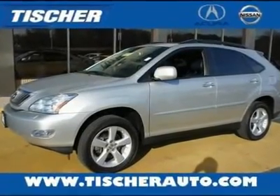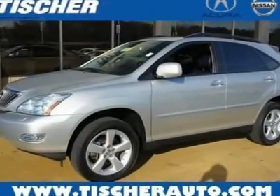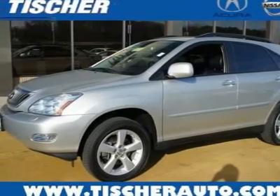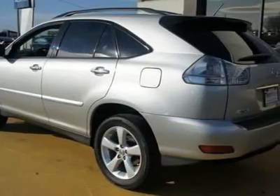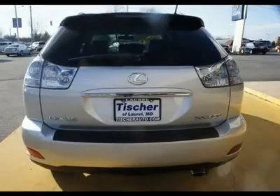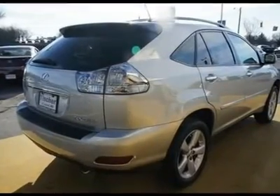Don't miss this 2008 Lexus RX 350. It is equipped with automatic transmission and features a Millennium Silver Metallic exterior. With 77,416 miles, you'll want to take this car home. Make a great choice today. Contact us and see this car first hand.